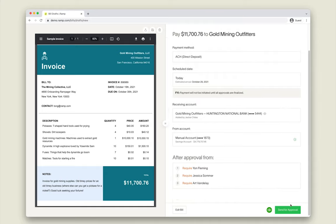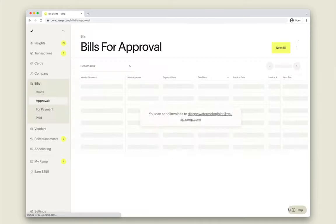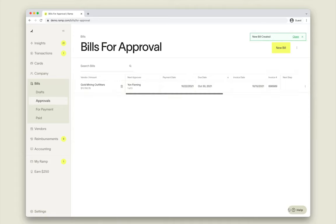Schedule your payment in advance and let Ramp handle approvals across your entire company. That's how easy it is to pay your bills in seconds with Ramp.